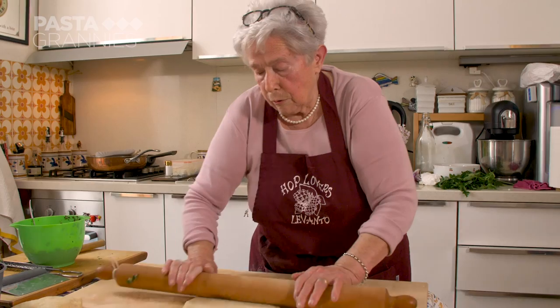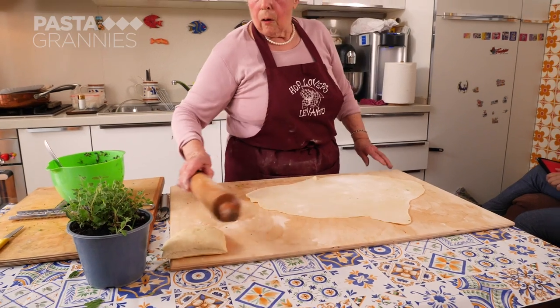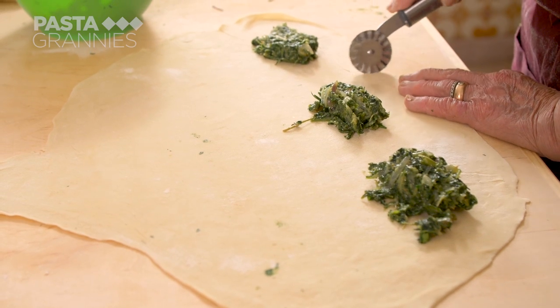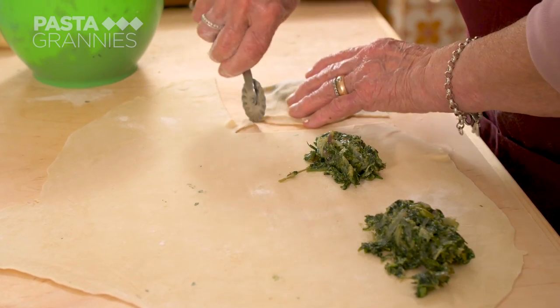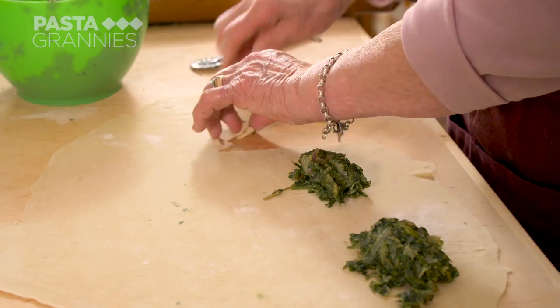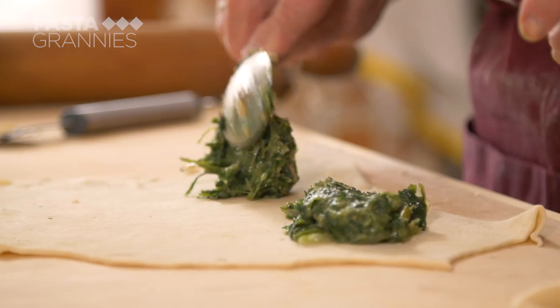Adele rolls out the dough. It doesn't need to be too thin — about two to three millimeters thick. She places a generous tablespoon of greens along the dough, making sure there's plenty of space between portions. She cuts around them, folds the dough over the filling, and then cuts a half-moon shape. They don't have to be too precise. Adele repeats the process until she has used up her filling.